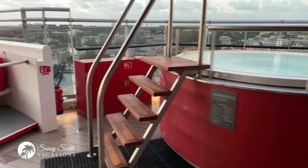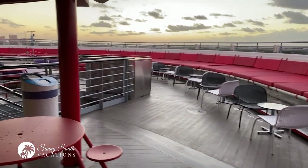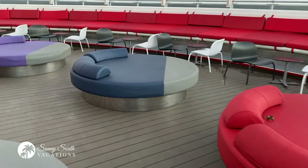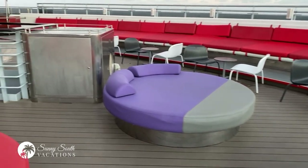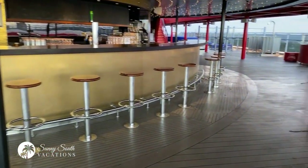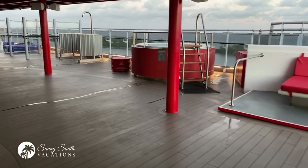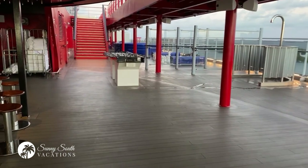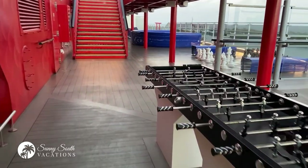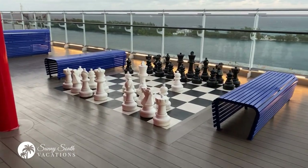This is a continuation of the Athletic Club. We've got a whirlpool out here, day bed seating, lots of great seating, and a great bar area as well. Another whirlpool, another foosball table, and I believe in the distance I see giant chess. So if you want to get a game of chess in, you can certainly do that as well on board the ship.